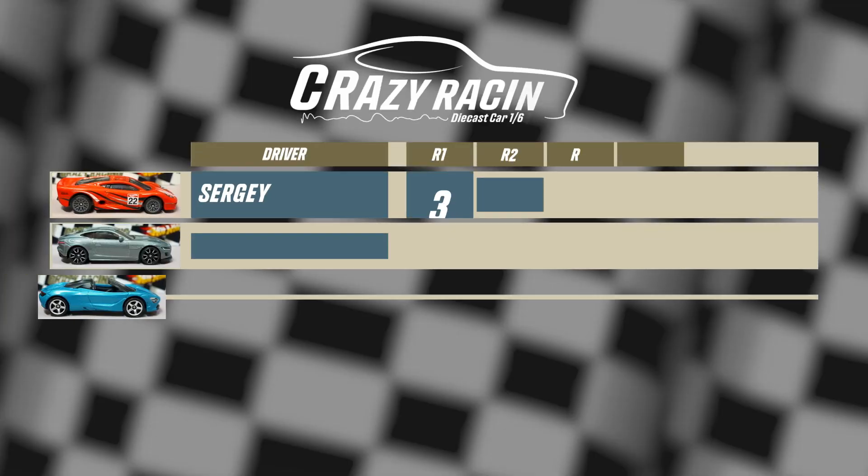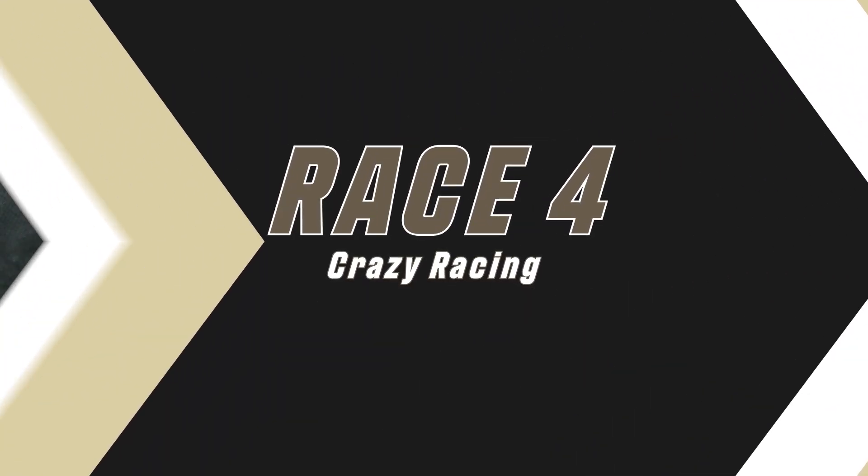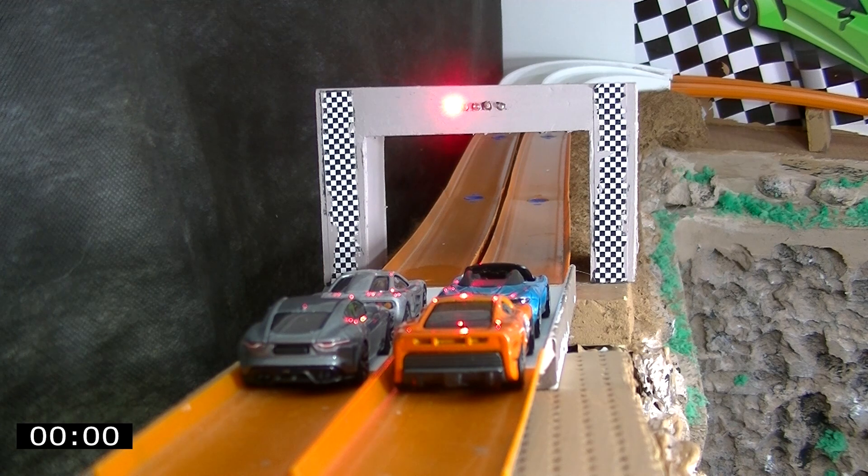After the third race, Sergi, Alexander, and Eiger get 10 points each. Victor again did not reach the finish line. Intrigue for race 4 — who will be the winner in this confrontation?